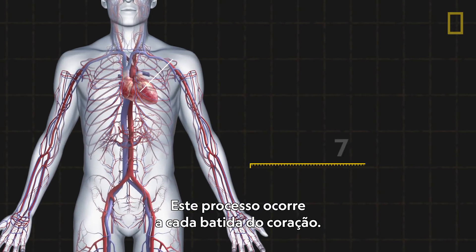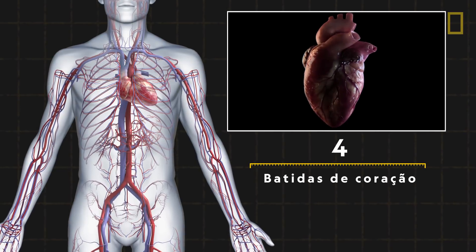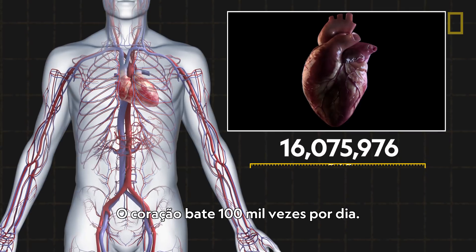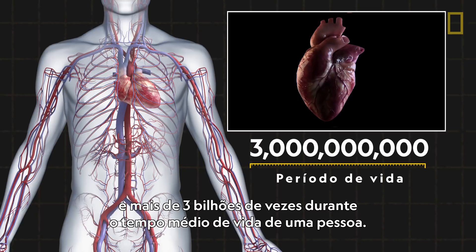That process happens with every heartbeat. And it's relentless. The heart beats 100,000 times a day, 40 million times a year, and up to 3 billion times over an average lifespan.